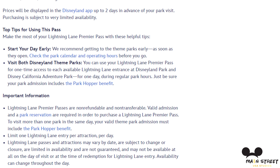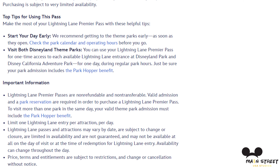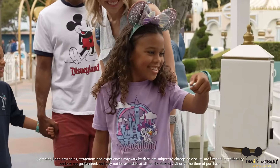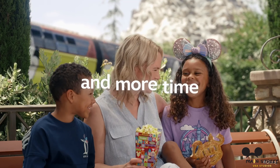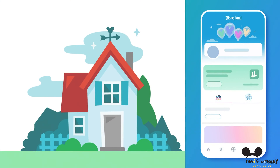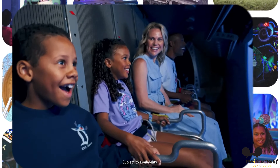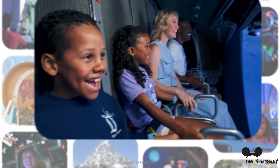The pass launches Wednesday, October 23rd. Normally you can purchase it up to two days in advance, but there won't be any early bookings for the first day — you can only book it that day. The Lightning Lane Premier Pass will be available on a first-come, first-served basis and will grant Lightning Lane access across both Disneyland and DCA in a single day. For the rest of 2024, the cost is $400 per person with no taxes, and starting next year prices will vary between $300 and $400 depending on the season.